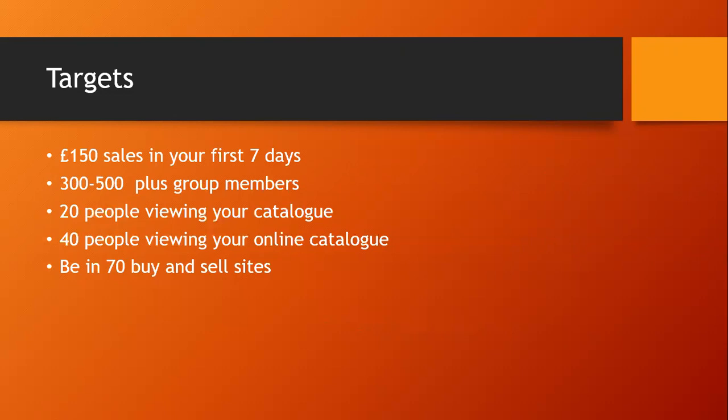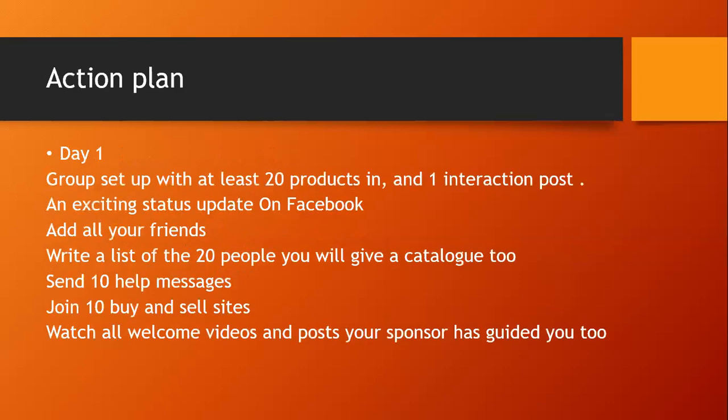Another target is to have at least 20 people in your first week physically looking through your five catalogues — getting them in and out. You also need 40 people to have had your online catalogues sent to them. Additionally, you need to have joined a minimum of 70 buying and selling groups yourself by the end of your first week, joining 10 a day to stay on track.